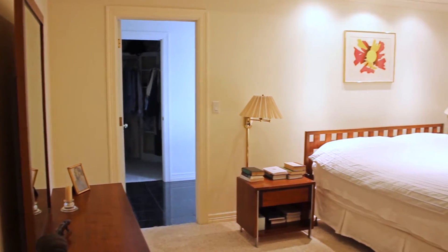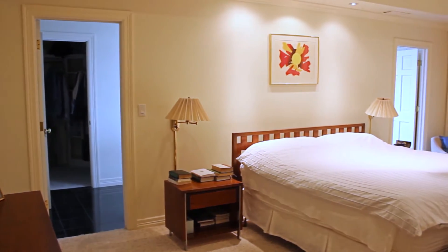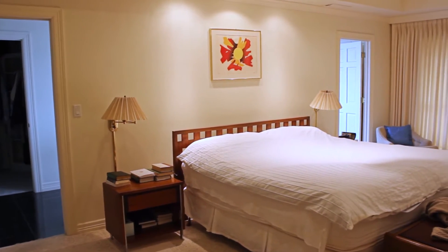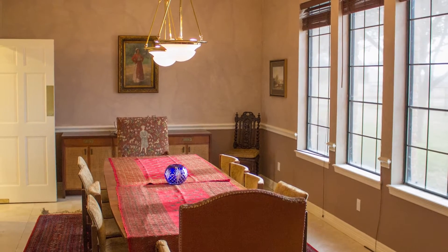The master bedroom features its own wood-burning fireplace and plenty of private space. The large dining room is perfect for entertainment.